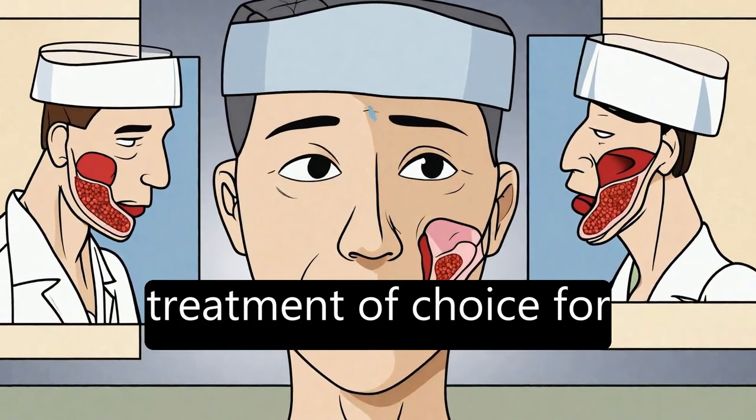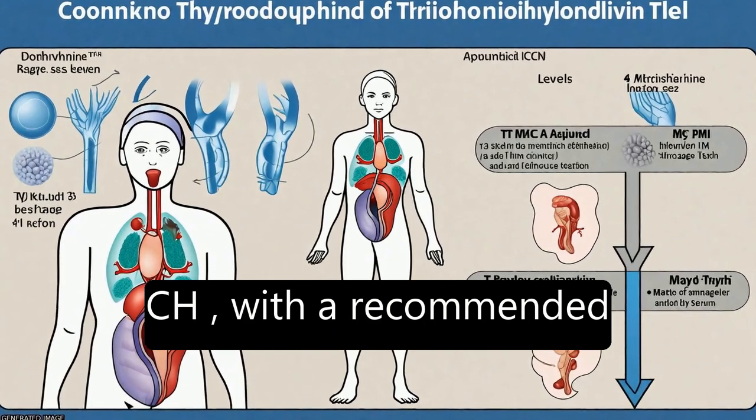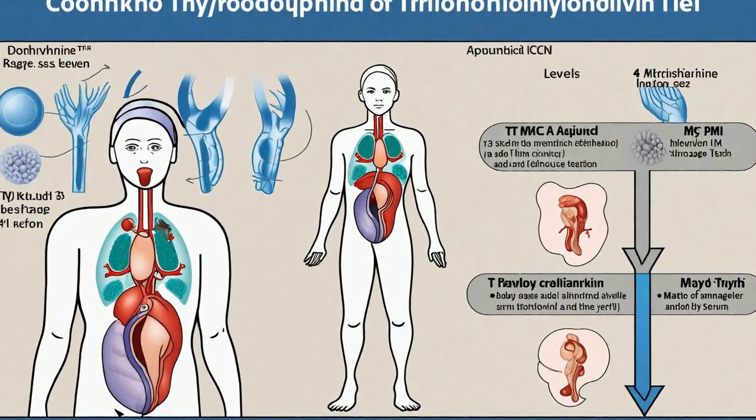Levothyroxine is the treatment of choice for CH, with a recommended starting dose of 10 to 15 micrograms per kilogram per day.